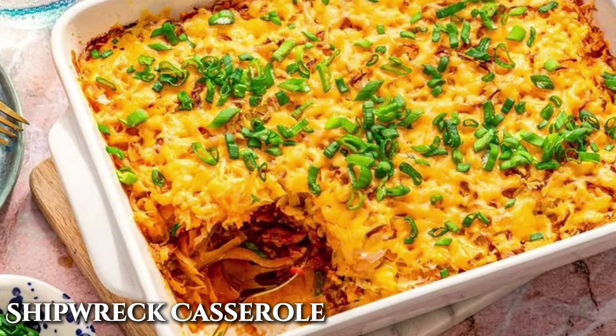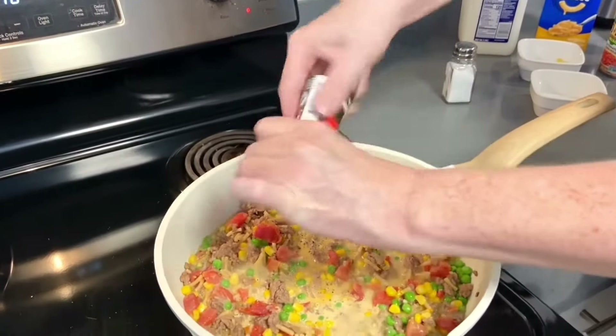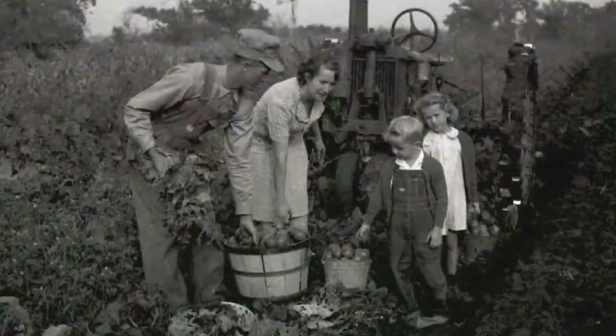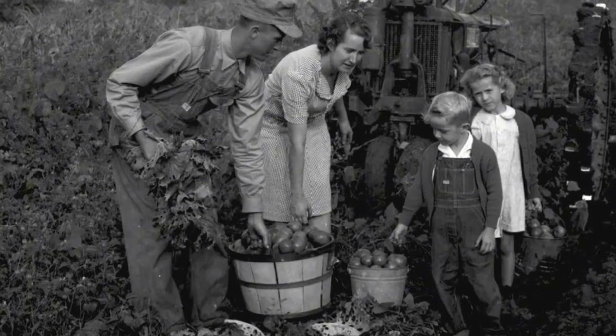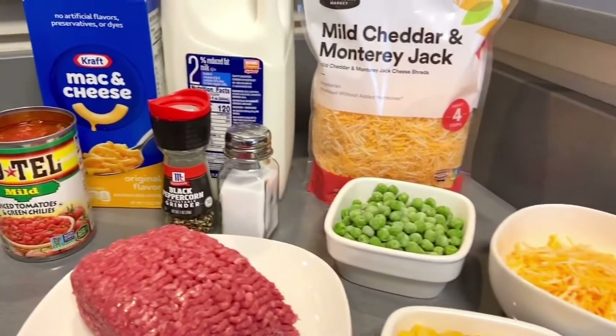Next up, we have the Shipwreck Casserole. If you think this name's creative, keep watching, because some of these casserole names will leave you scratching your head. The Shipwreck Casserole was a go-to for families during tough economic times because it was simple, budget-friendly, and made with ingredients that were often already on hand.